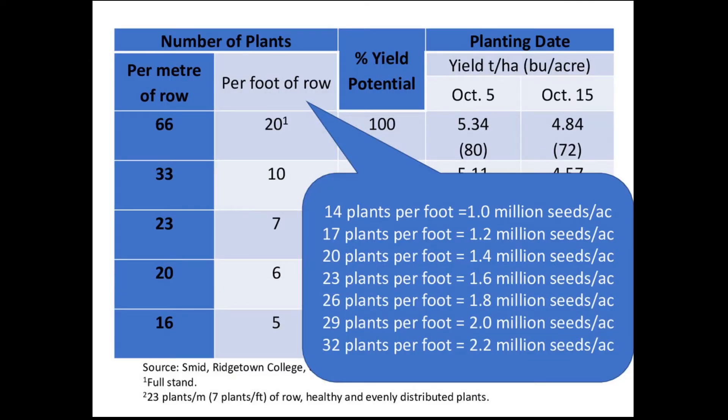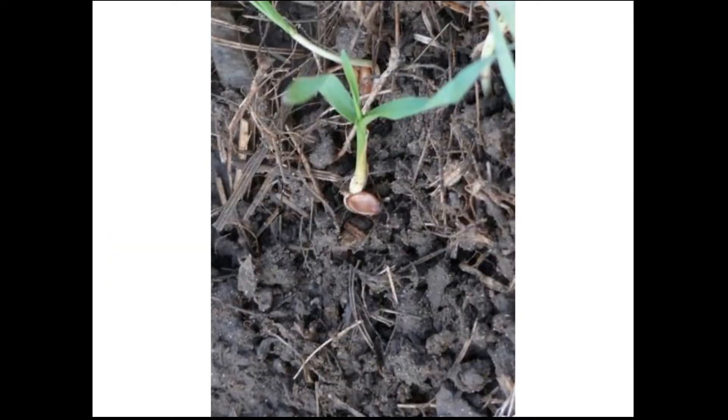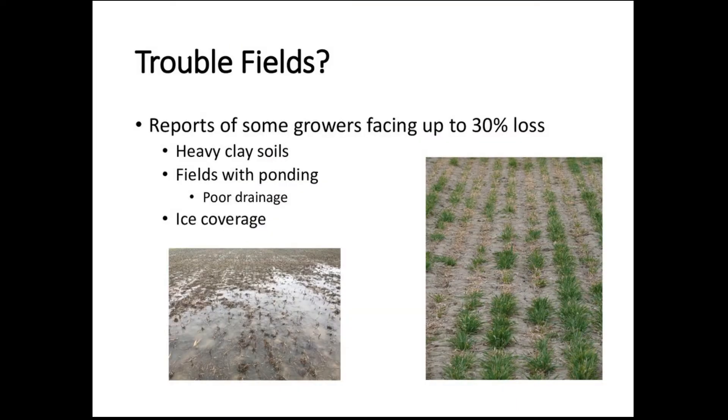If you planted at 1.6 million seeds per acre last fall, that translates to about 23 plants per foot of row; at 1.8 to 2 million seeds per acre, that gives you 26 to 29 plants per row. The actual stand count is important, but so is crop health. If you come across plants where the seed is sitting on the soil surface and barely holding on, don't count those plants — they may not survive, especially on heavy clay soils where heaving might still be occurring.